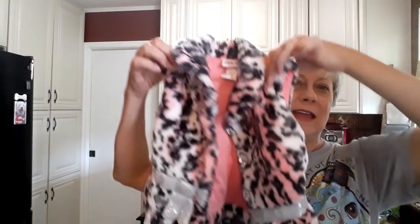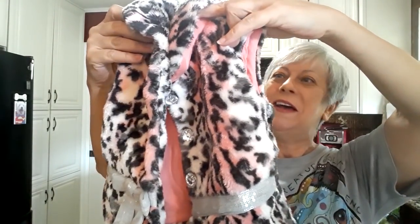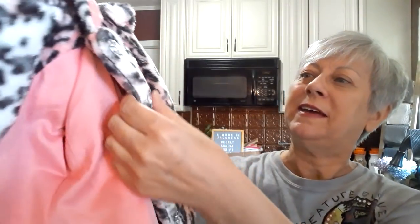Another thing I picked up for the baby — now she's going to have to grow into this, but it was just so cute. Tina spotted it. What little diva isn't going to want to wear this cute little vest? It's got some little sequins around here and then sort of sparkly buttons down the front. It needs a good washing, but after that it will be good to go.